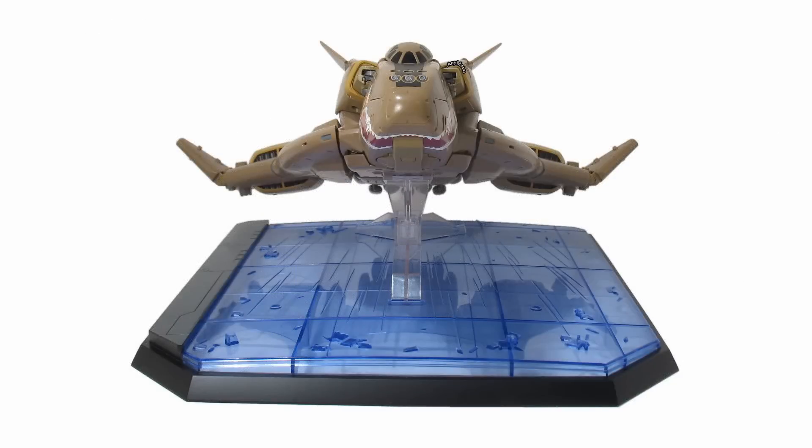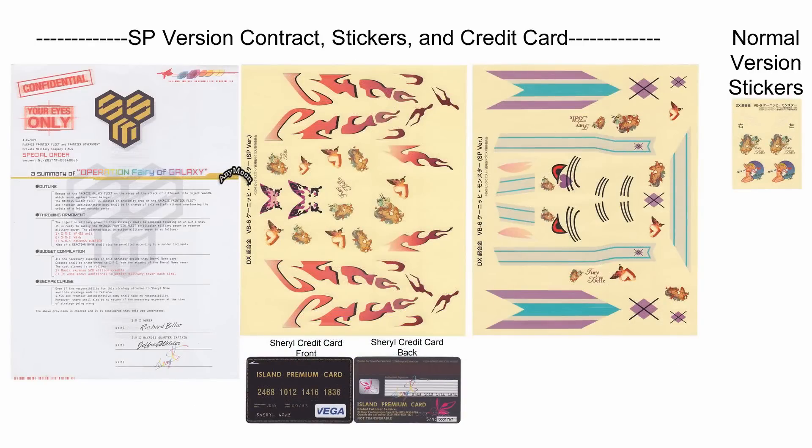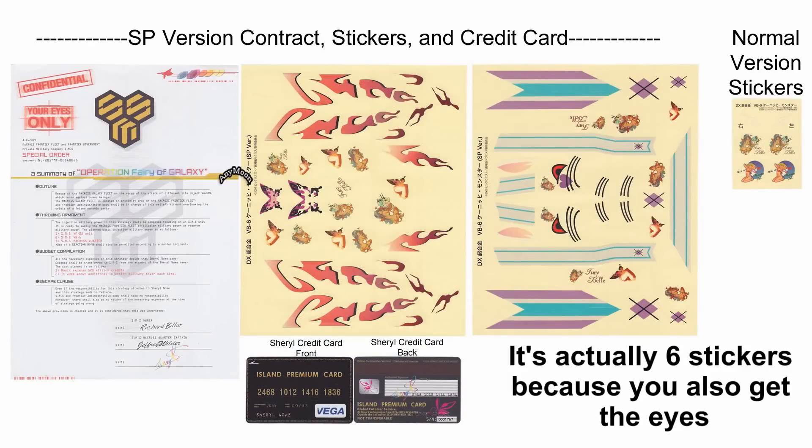The special version stepped it up and gave you a base that the display stand could connect to. There were also stickers included in the standard version — just four stickers so you could choose from two different types of nose art that you could apply to the toy yourself.